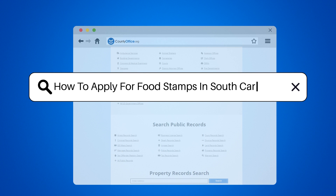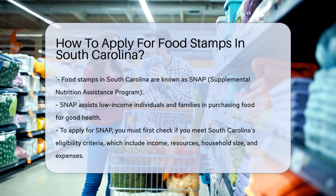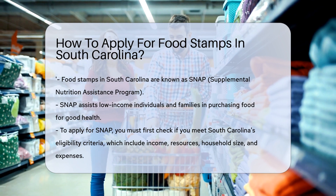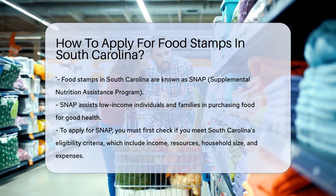How to apply for food stamps in South Carolina. Food stamps, known in South Carolina as SNAP, stand for Supplemental Nutrition Assistance Program. This program helps low-income individuals and families buy the food they need for good health. If you're in South Carolina, here's how you can apply for SNAP benefits.